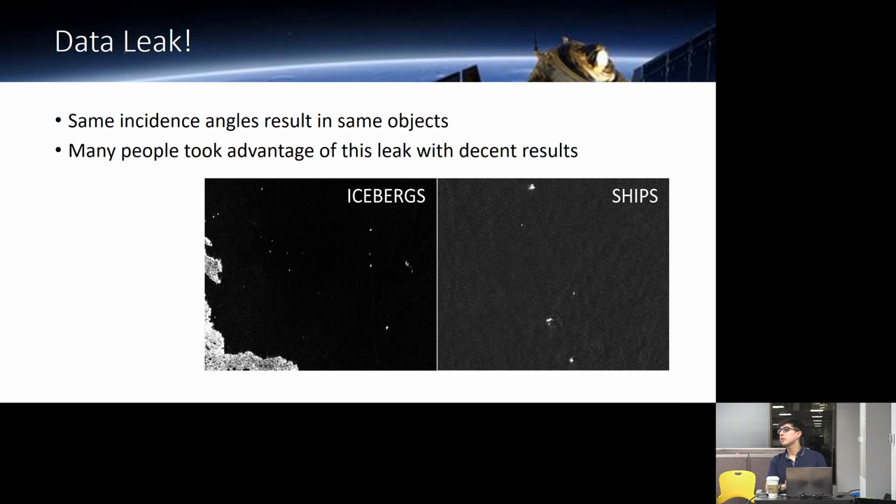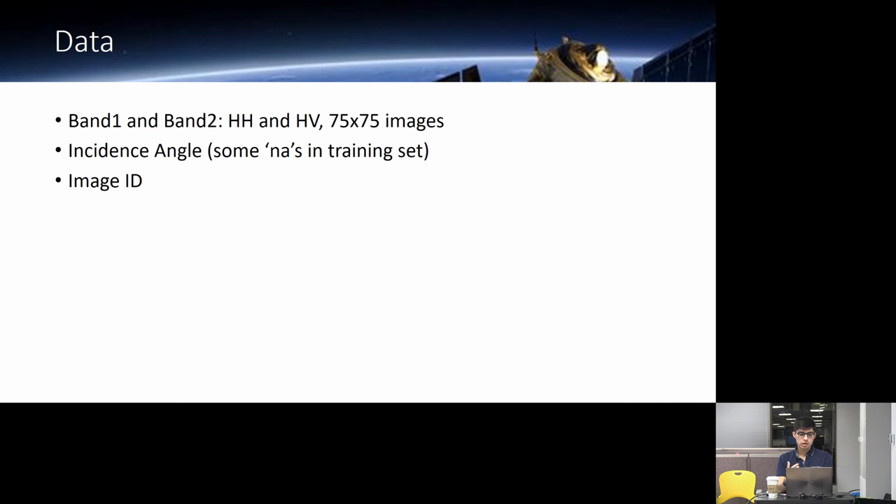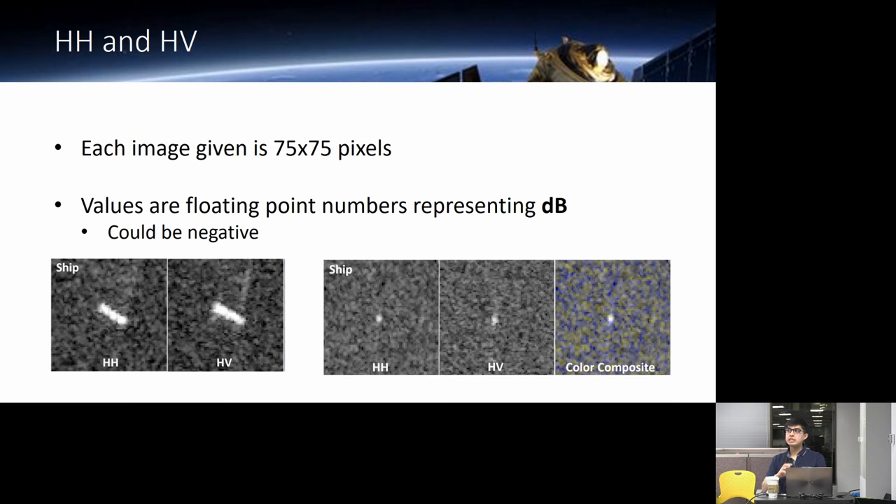Mike asks whether the example images are the ones given in training, or whether they are cropped around each object. The images actually given are 75 by 75 pixel chips centered on each object. The larger image is just an illustration of how incidence angles appear — the actual data hones in on each object and gives you the 75 by 75 pixel image. Whether they took one super-resolution image and chopped it up is unclear.